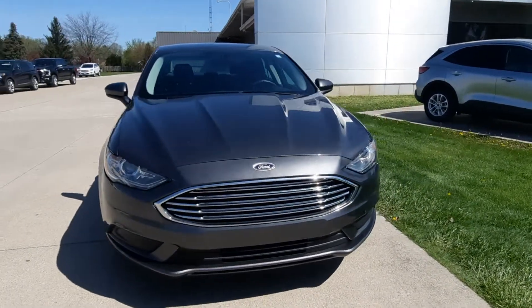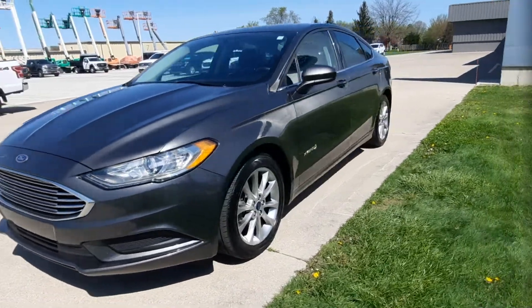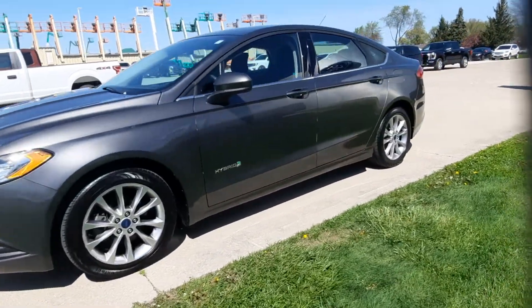Angel here at Terry Hendricks Ford, gonna take you on a quick walk around of this 2017 Ford Fusion Hybrid SE.